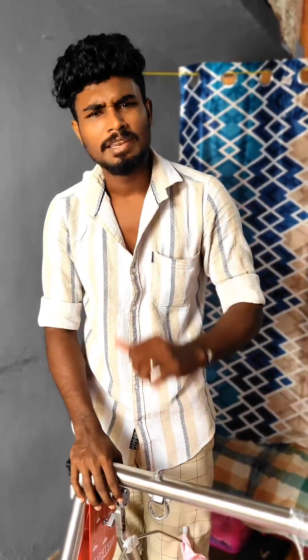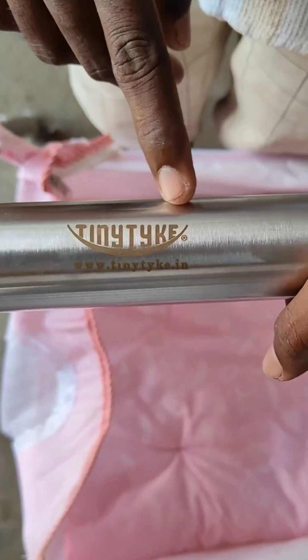What is this? I am the one here and this is one of the one here. That's why I told you about the TinyTyke brand.